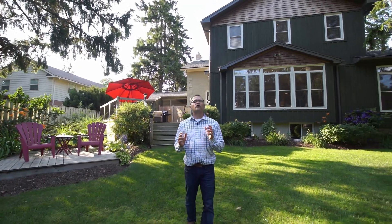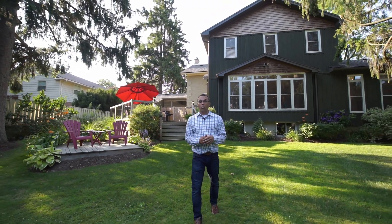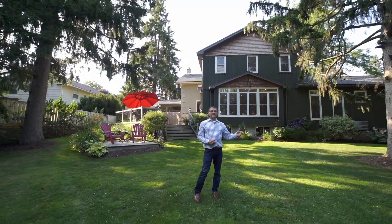Imagine for a minute your dream home. What would that look like to you? Well, I think we just found it. Welcome to Castleholm.